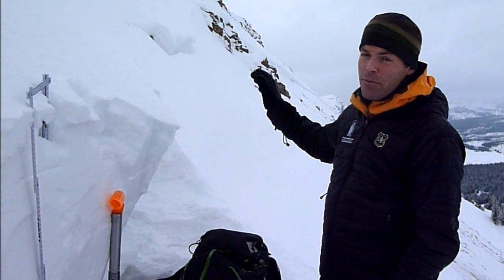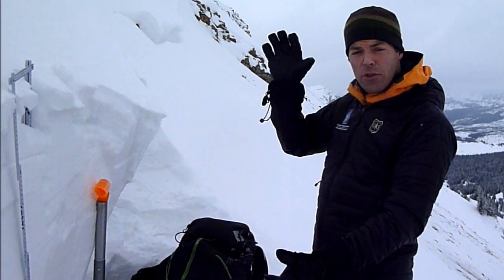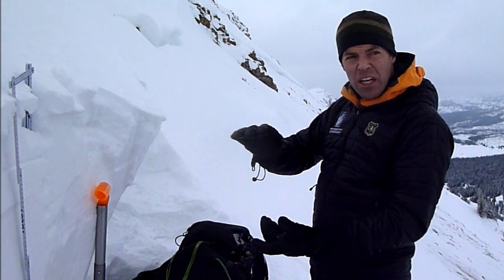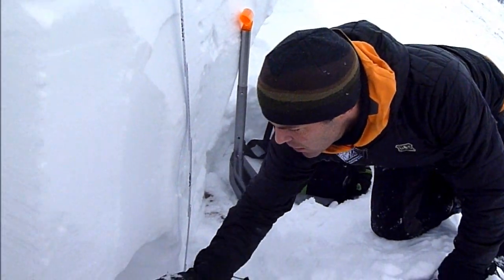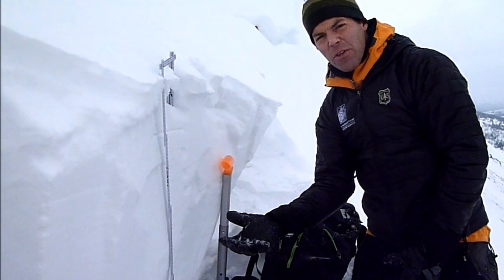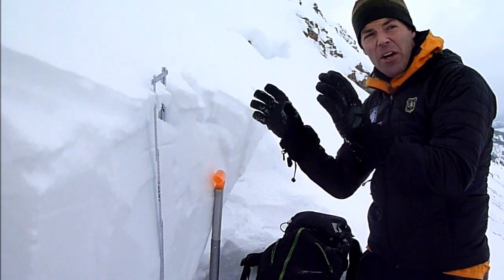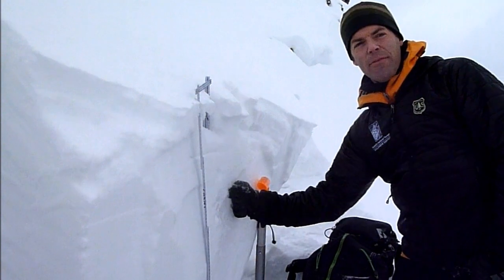The places that you're going to trigger an avalanche are places like this where it's steep and rocky — places where you'd expect to hit a rock with your sled. What's going on up here is the snowpack has been thinner, and when you have a thin snowpack it's weak. We've got these big, weak, faceted crystals at the ground, and then up here out of the trees up on Crown Butte we've got this hard wind slab on top of them.